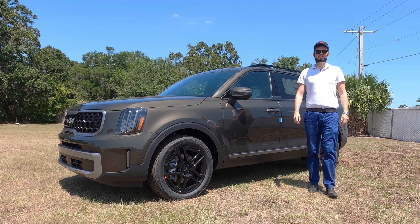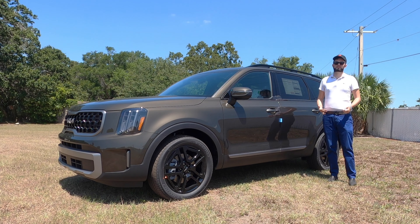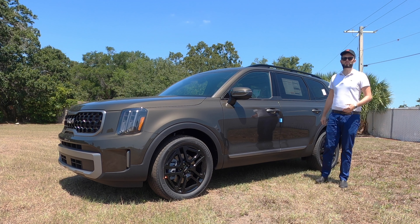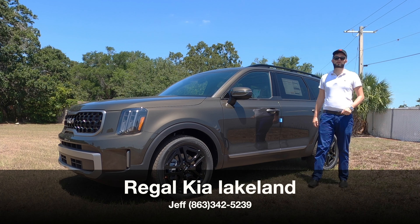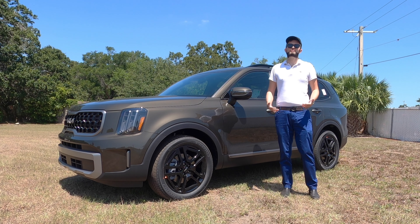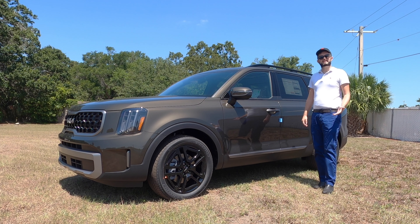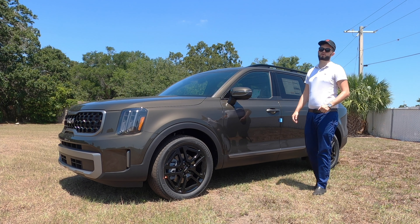Here is a 2023 Kia Telluride EX X-Line in dark moss. It's going on three years and now we're getting a facelift — some interior rework design. I'm Anthony from Hawkeye Rides. I'm going to go over the exterior, the interior, some comparison between rivals, take it for a drive, and explain some things I like and dislike about the Kia Telluride.